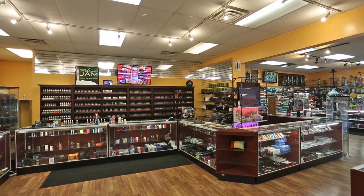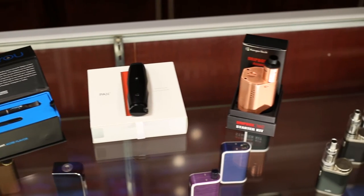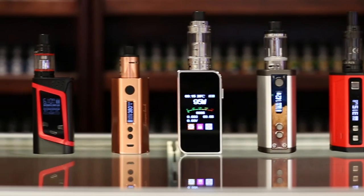Do you vape? Whether it's dry tobacco, wax, or e-juice, we offer plenty of accessories such as Dr. Dabbers, Pax, G-Pens, Smok Tech, Snow Wolf, Sigali, and iDroid.